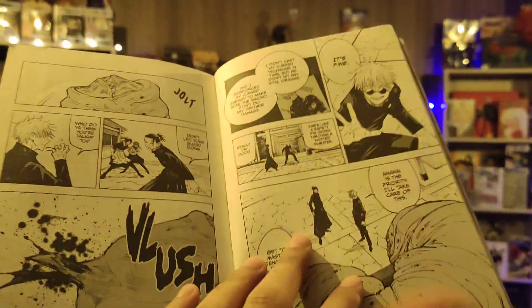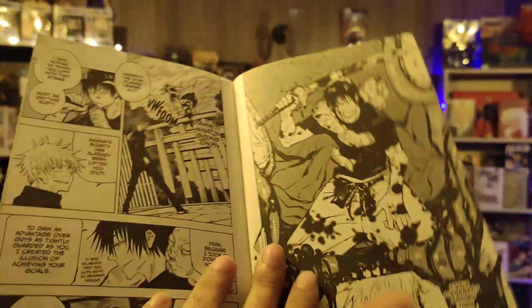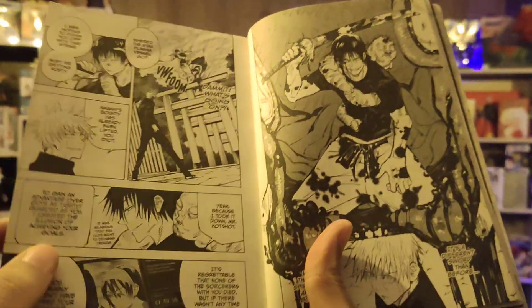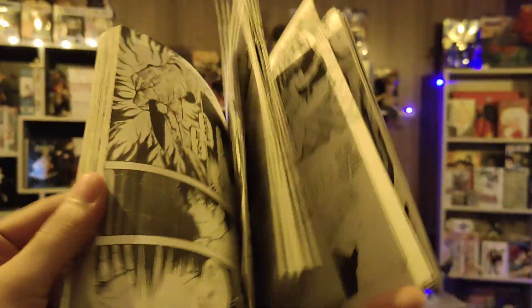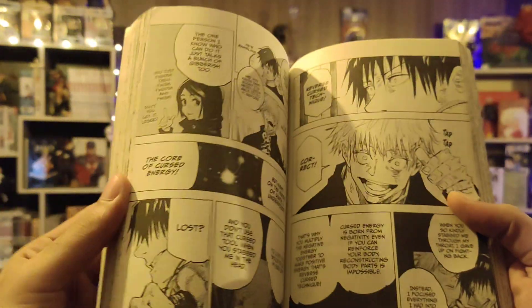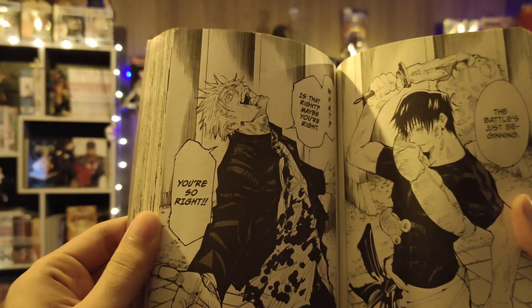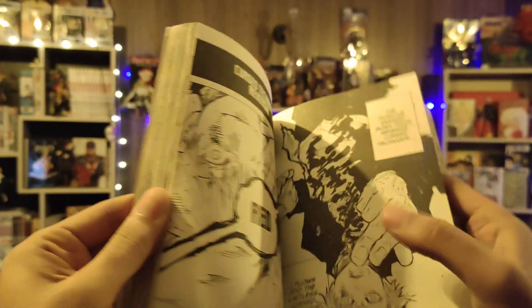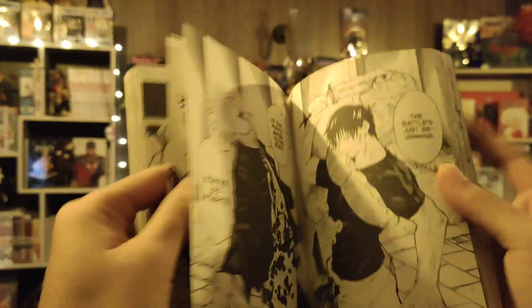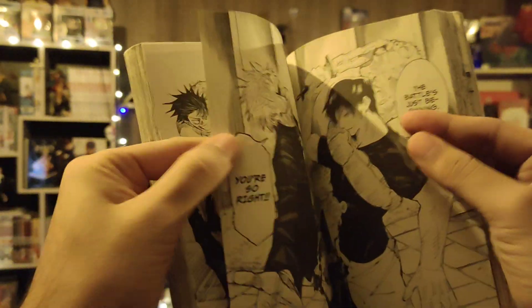They fight with Gojo, and all the good stuff. If you're a manga reader and you've seen the episodes, this is the scene — 'I alone am the honored one.' Let me show you this one. The honored one — the guy is going to float back, right?